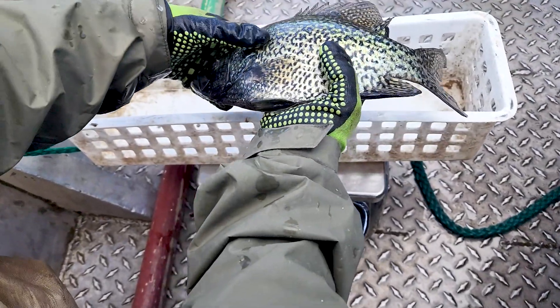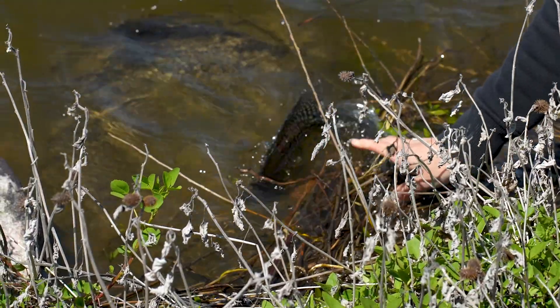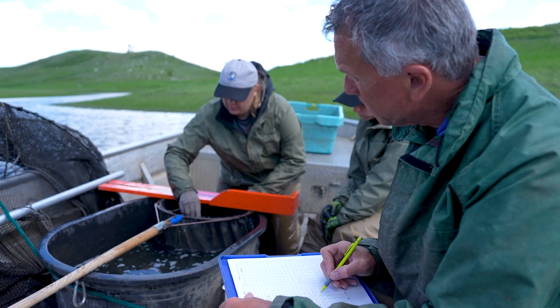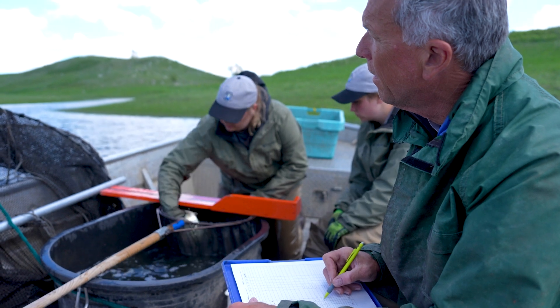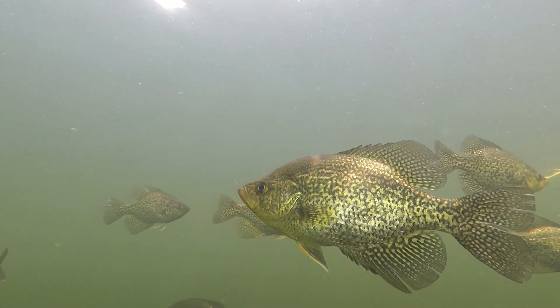Jamestown Reservoir has good numbers and good quality of crappies, thanks in part to fish limits implemented in the early 2000s. In 2002 we went to 35, then in 2006 down to 20, and finally in 2014 we went to 10. The reason we did that was data we collected suggested we had good survival of crappies but not good recruitment.